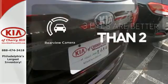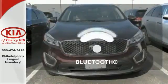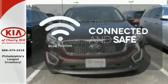The backup camera gives you a clear picture of what is behind you. Bluetooth wireless technology keeps you in command and in touch.